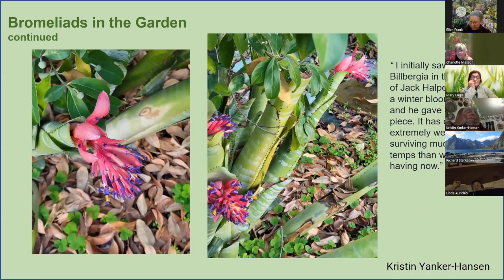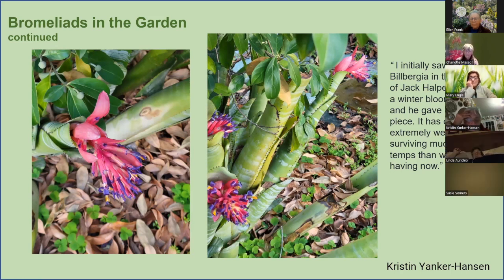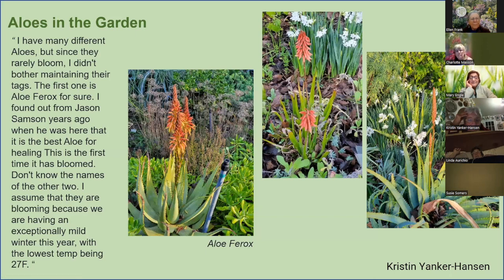This is Billbergia vittata — I got it from Jack Halpern, who is still alive and is 102 now. He had an unbelievable bromeliad collection and I got to know him through Ted Kipping. I would go over and help him weed his pots and he'd say take pieces of everything. I put this in a very protected area — the tree in bud is Cussonia capitata — but I'm not sure it even needs that protection anymore, as it's blooming in winter in my garden now.